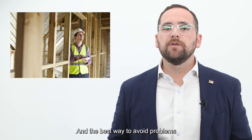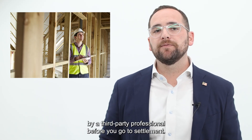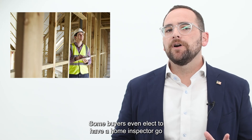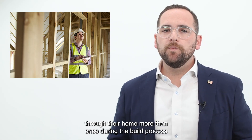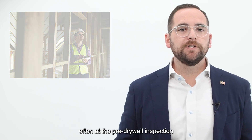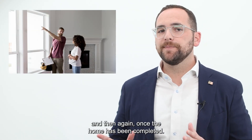The best way to avoid problems is to have the home looked over by a third-party professional before you go to settlement. Some buyers even elect to have a home inspector go through the home more than once during the build process, often at the pre-drywall inspection, and then again once the home has been completed.